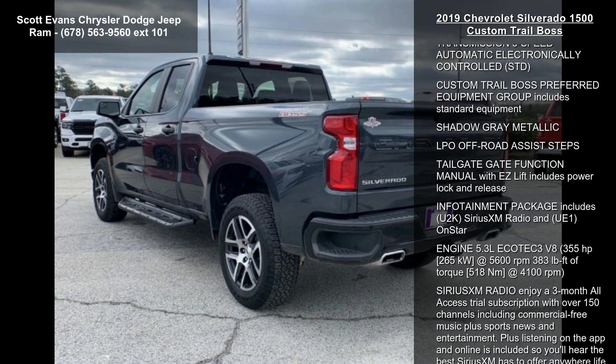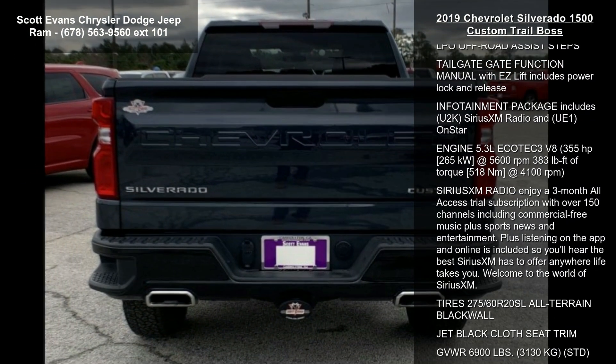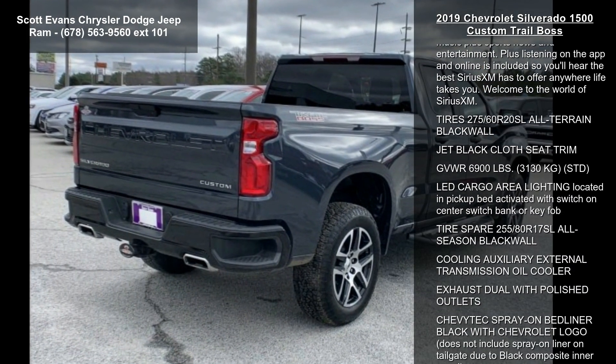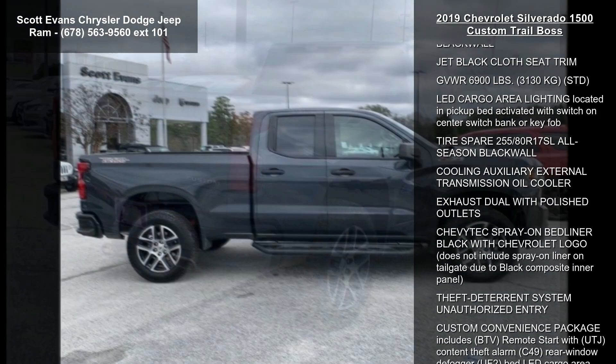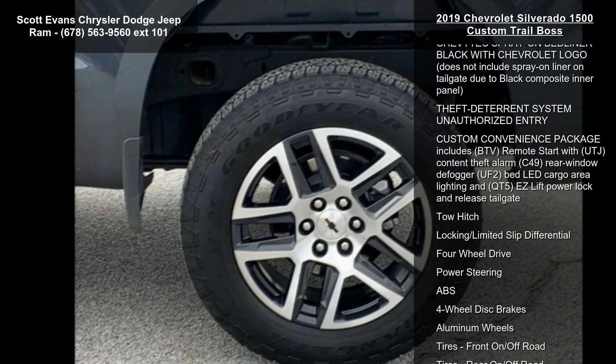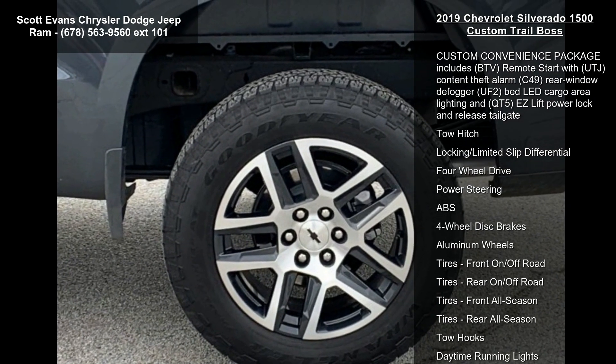Enjoy these notable features: wheels 20-inch x 9-inches, 50.8-centimeters x 22.9-centimeters, painted aluminum with machine face and gray accent pockets, remote vehicle starter system, and rear axle 3.42 ratio.